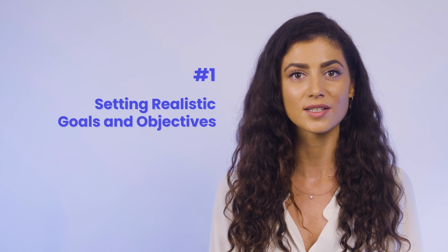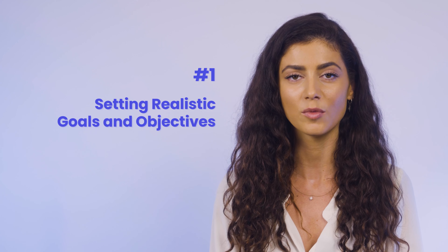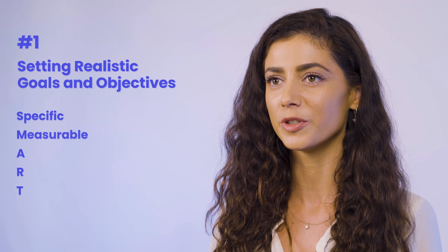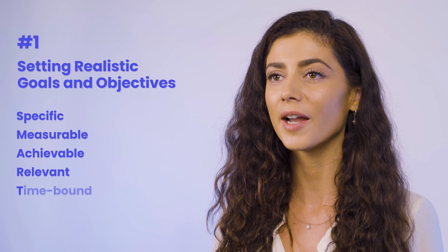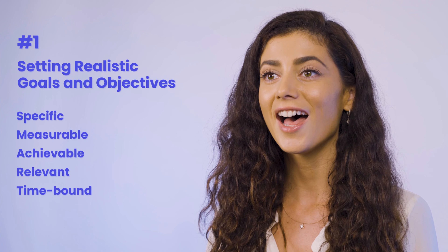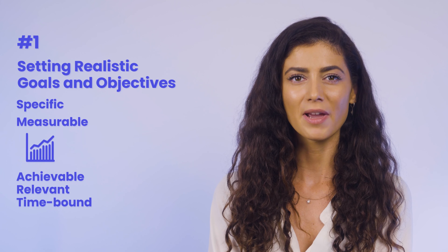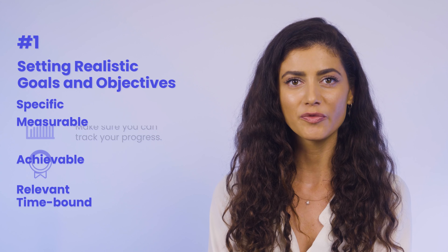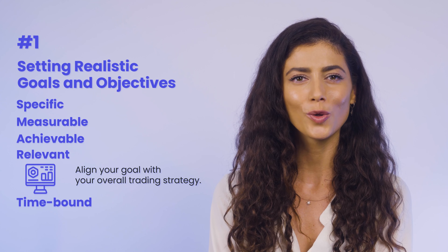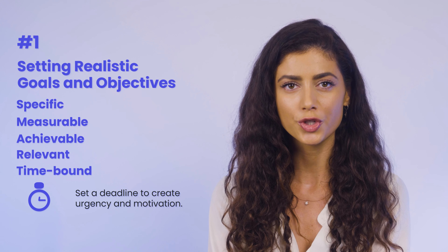At number one, we have setting realistic goals and objectives. Having clear objectives is crucial to staying focused and motivated in trading. Using the SMART framework, traders can set specific, measurable, achievable, relevant, and time-bound goals. Specific means clearly defining your goal. Measurable means you can track your progress. Achievable ensures your goal is realistic and attainable. Relevant aligns your goal with your overall trading strategy. Time-bound means setting a deadline to create urgency and motivation.